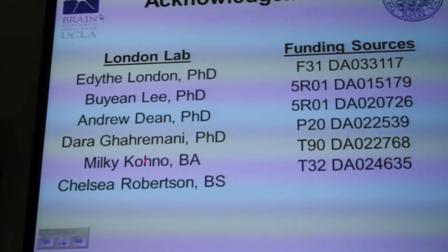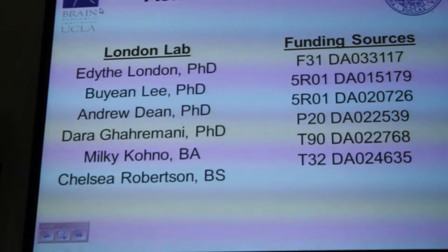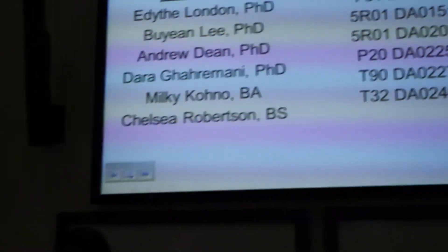I'd like to acknowledge all the members of the London Lab that helped with this work and our funding sources. Happy to take any questions.